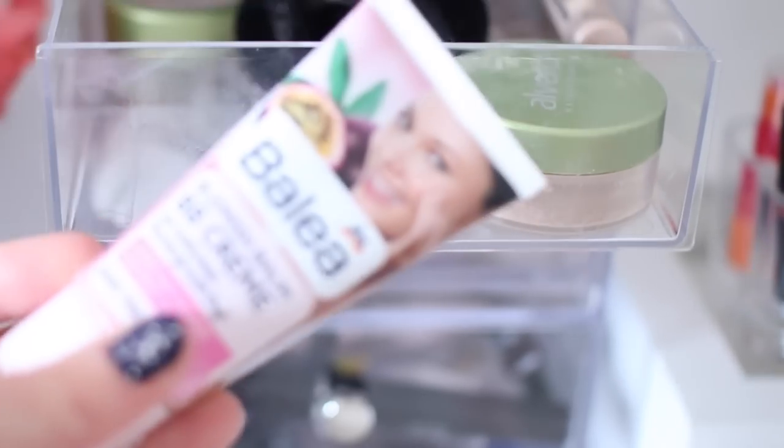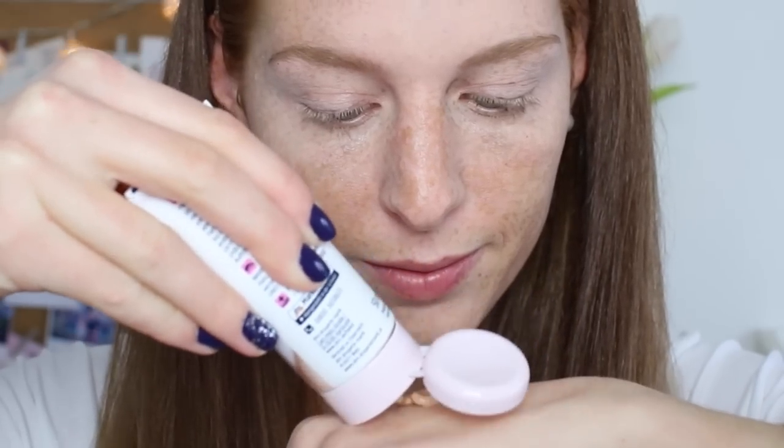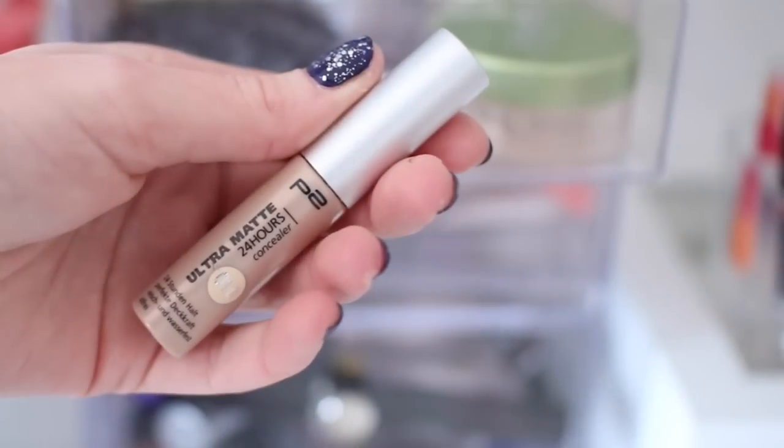Weil wir für die Schule oder Uni nur etwas Leichtes nehmen wollen, habe ich hier von Balea die BB-Cream genommen. Die riecht richtig, richtig gut und ist wirklich sehr schön — sie deckt schon mal das Gröbste ab. Danach bin ich nochmal mit einem Concealer über weitere Rötungen gegangen und habe das Ganze mit einem Beautyblender eingeklopft und dann noch Puder aufgetragen.